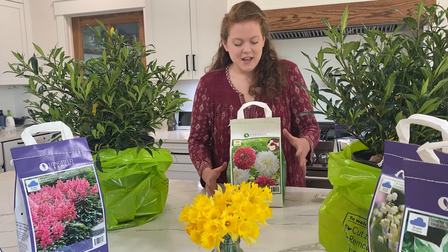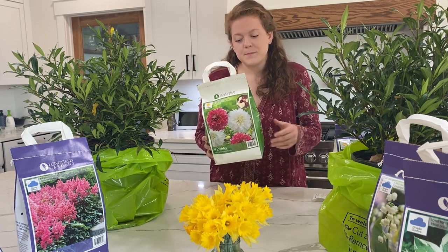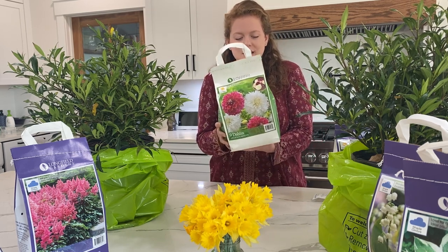So I got these dahlias from Costco today. This bag has four Uncle B dinner plate dahlias and five White Perfection dinner plate dahlias.